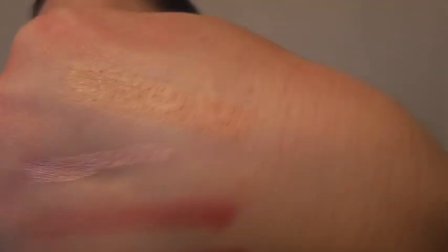It goes on really smoothly and has a slight pearl to it. The reason I bought this one is to wear under colours that I just want to lighten a little bit, or give a little bit of a glow — like if I've got something that's a bit too matte. I've already used it and it's absolutely lovely.